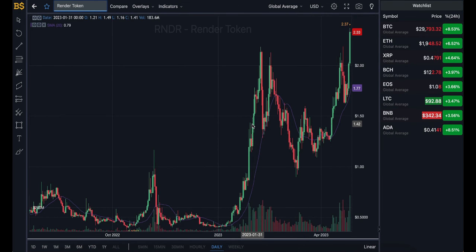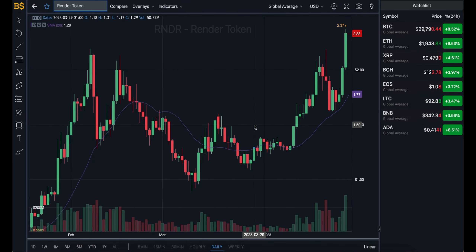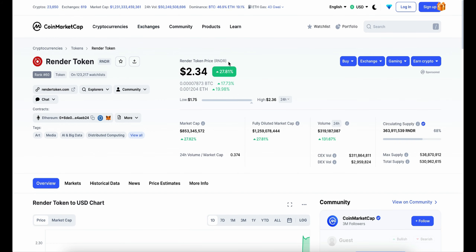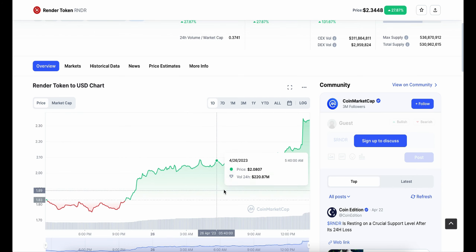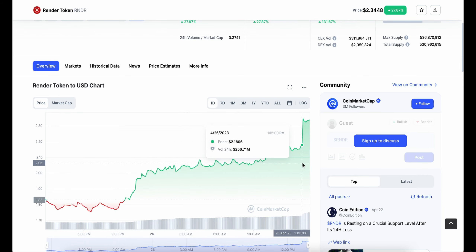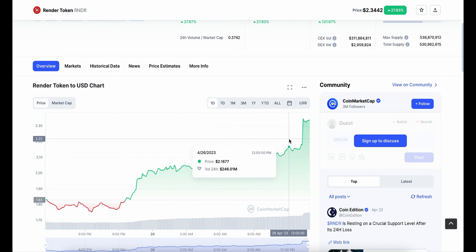Welcome back to another video on AJ5. Today's video is all about Render Token, which has gone for a major increase in value — nearly 30% up and currently trading at $2.34. Throughout the last 24 hours it has been slowly gaining value, especially over the last hour or two, hitting a major peak. We're going to be looking at whether it's time to buy right now.